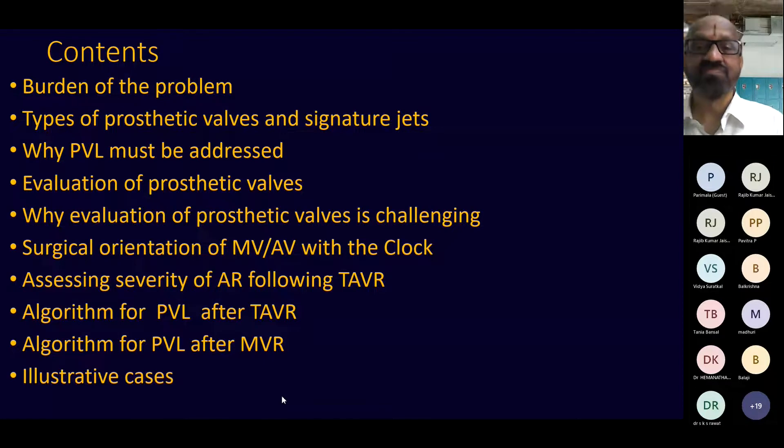I'll be dealing with this subject under the following headings in a very succinct manner: What is the burden of the problem? What prosthetic valves are available? What are the signature jets of each particular valve? Why should we worry about paravalvular leaks? How do you evaluate prosthetic valves, especially in terms of regurgitation? And why is this very challenging? Dr. Parimala said it is difficult to ask — that is true.